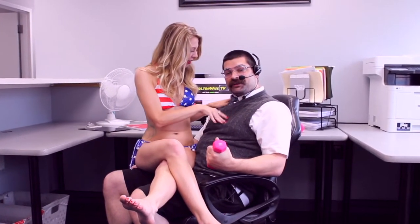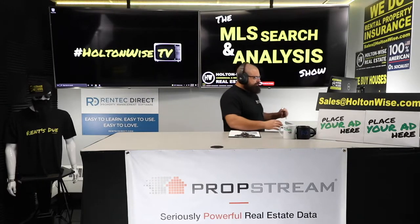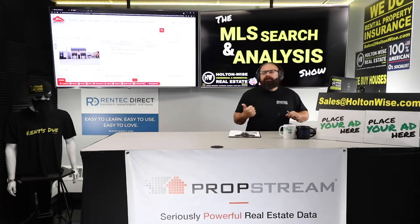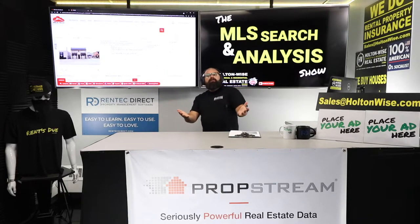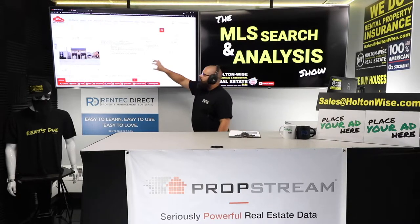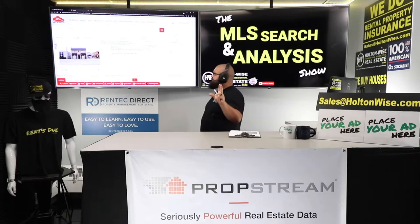Welcome back. Now we've got to get into the meat and potatoes. We're going to talk about the property and the financing. I love this property — not necessarily because of this specific property, but what it represents and what it allows us as real estate investors to do from a financing aspect.